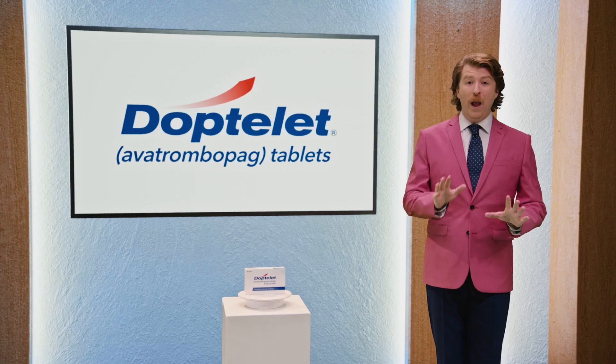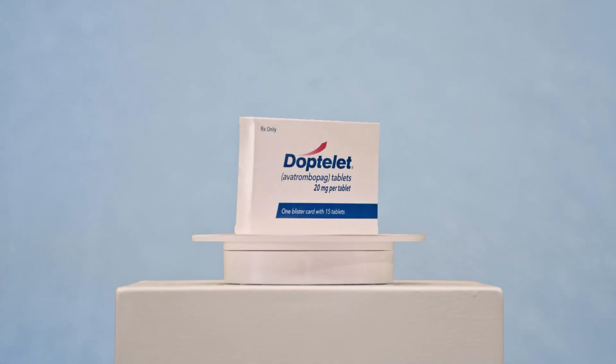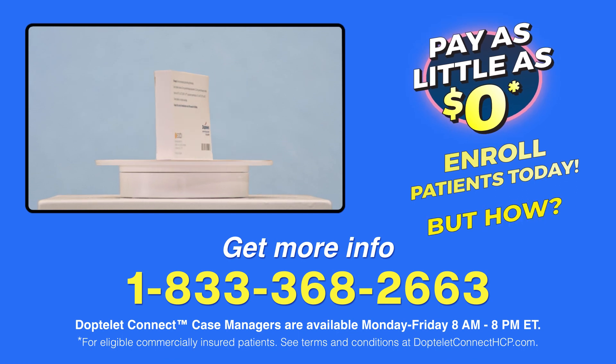Are you ready to help your patients access DopTelit? Well, what if I told you your patients may be able to get started on DopTelit for as little as zero dollars? That's right, zero dollars. But how, you might ask? Here's how.